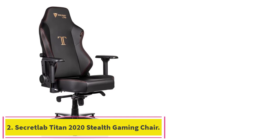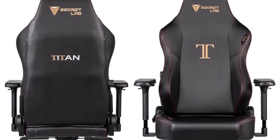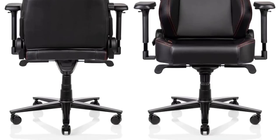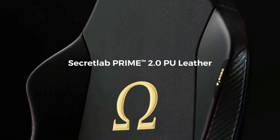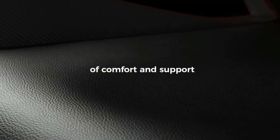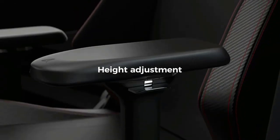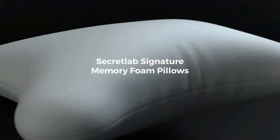Number 2: the Secret Lab Titan 2020 Stealth Gaming Chair. The design of many gaming chairs tends to be very similar — most popular models feature the now-iconic racing bucket seat look, which might not appeal to all gamers. Secret Lab's Titan series strikes a balance between ergonomic comfort and a more subdued seat cushion design that could blend into an office setting. As the big and tall counterpart to Secret Lab's Omega line, the Titan series is built for larger frames, from 5 feet 9 inches to 6 feet 7 inches and up to 290 pounds.